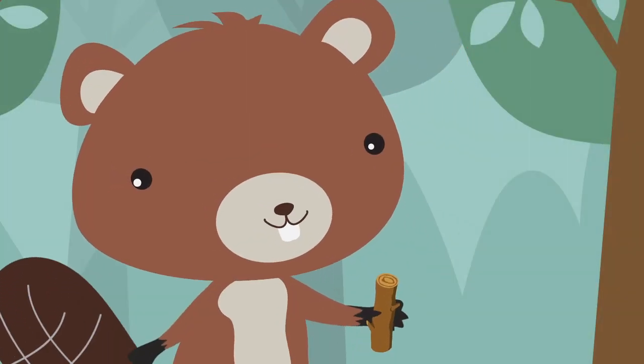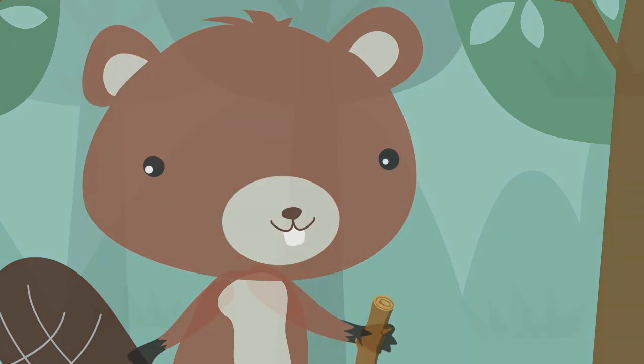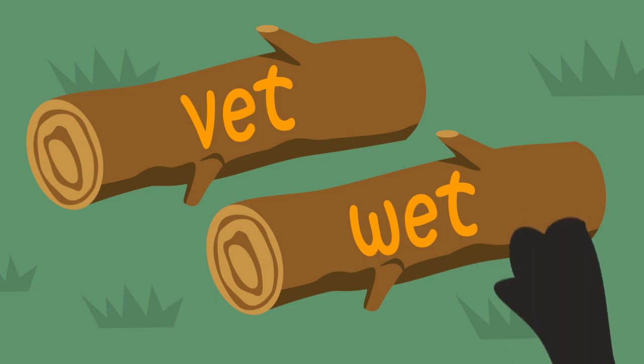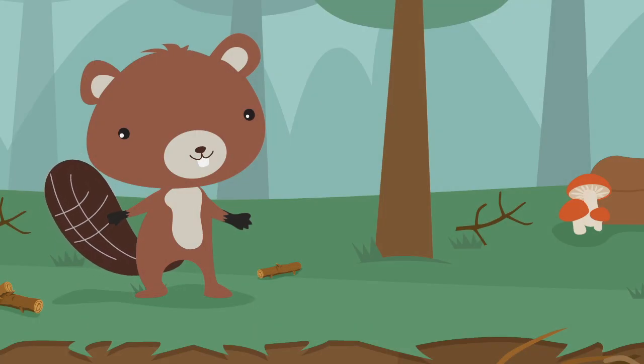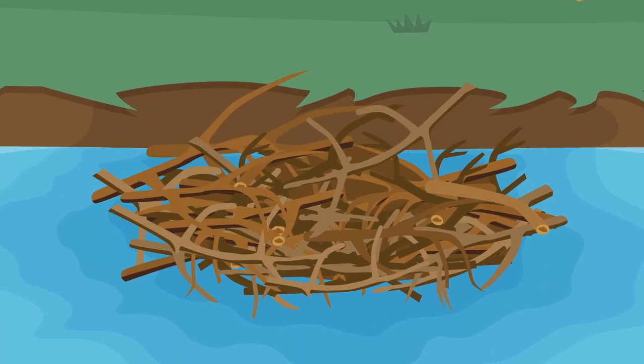He's going to add one more log and then take a break. Ready for one more? The word is wet. Baxter thinks he knows which one is correct. Do you know? Which one spells wet? Yes, Baxter. Wet. W-E-T. You're a fantastic speller. Have a good break time, Baxter. You earned it.